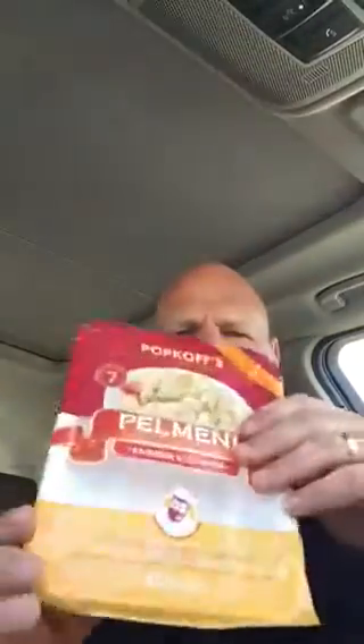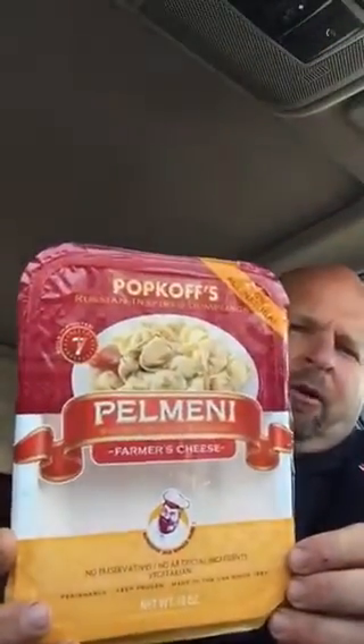Go Green makes high barrier trays and films for packer processors. So what do those trays look like? Well, you've probably seen a bunch of these in the store — printed film. But what's unique about Go Green is they also print the trays.